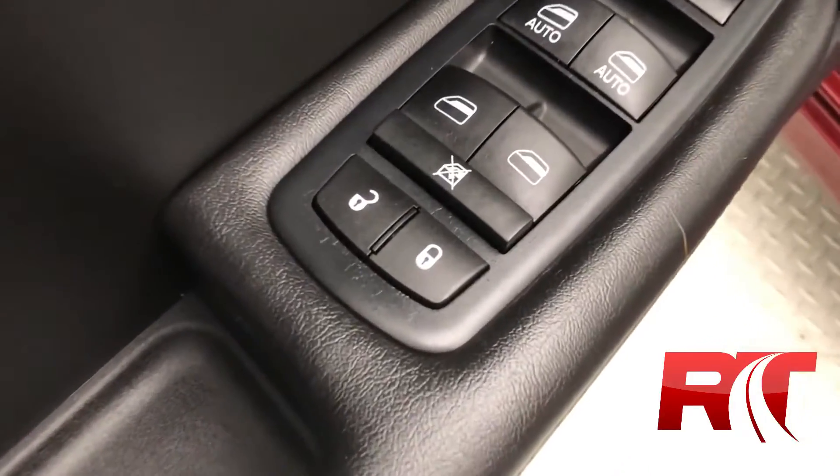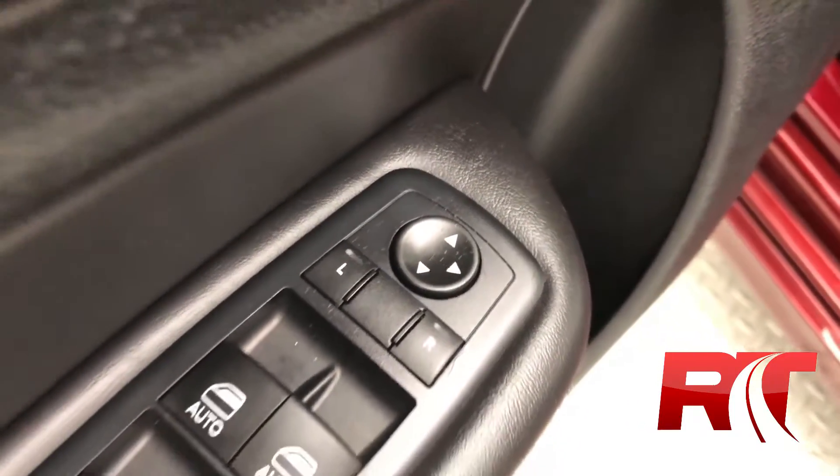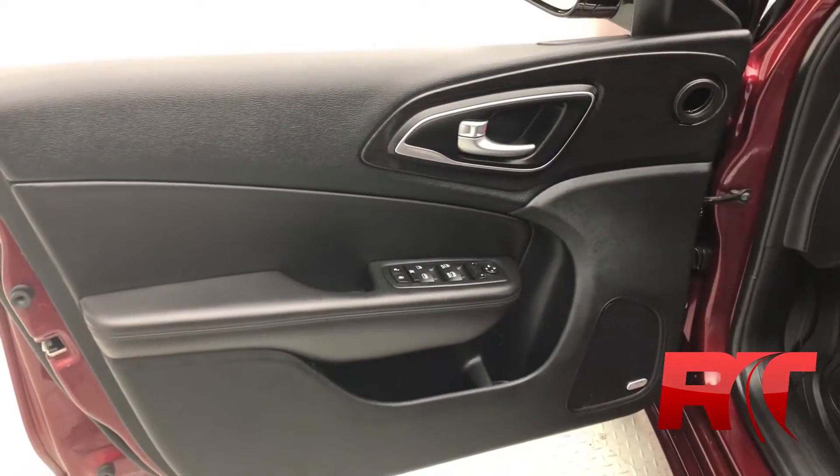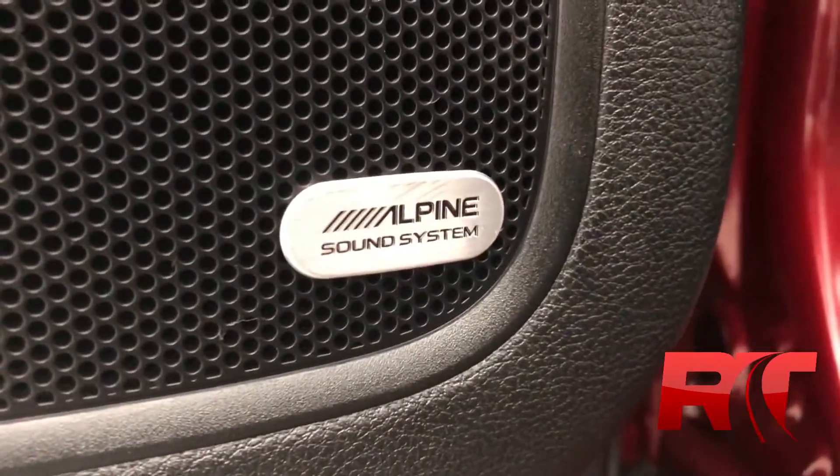The door houses your power locks, windows, and mirrors. Panning back out to give you guys a better picture, and zooming back into the Alpine sound system — that's premium audio for your premium beats.